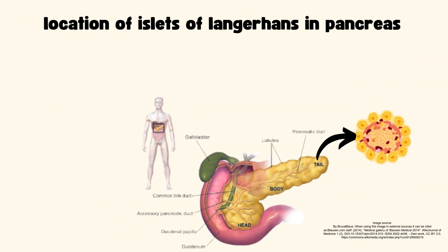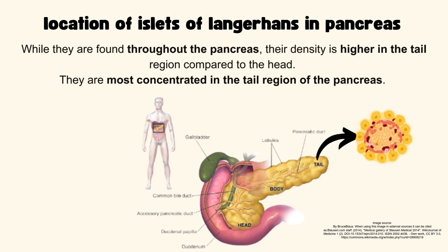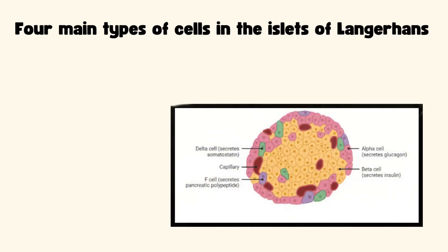Location of Islets of Langerhans in the pancreas: While they are found throughout the pancreas, their density is higher in the tail region compared to the head. So they're most concentrated in the tail region.